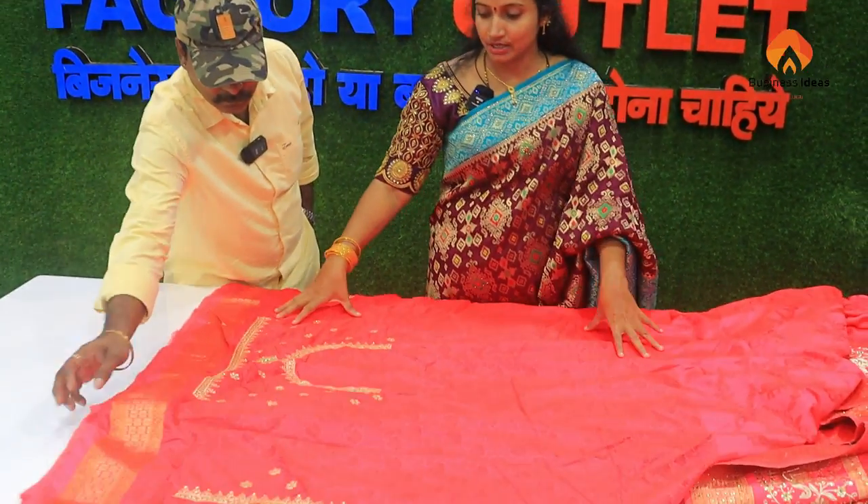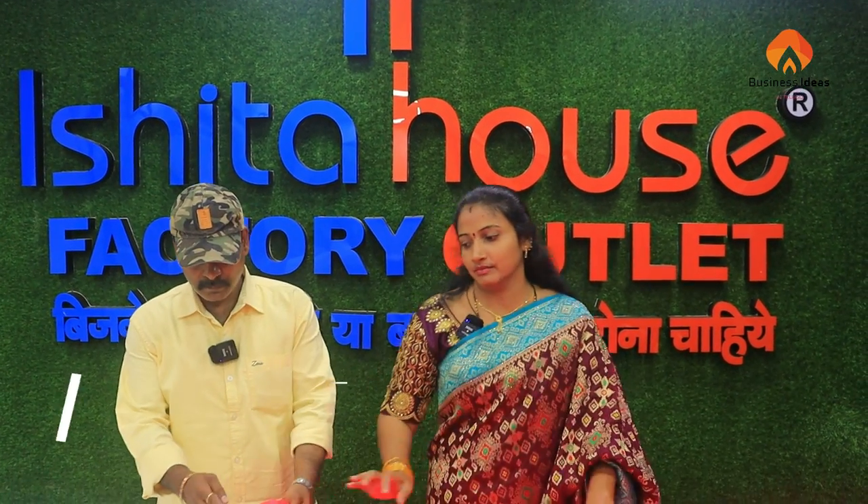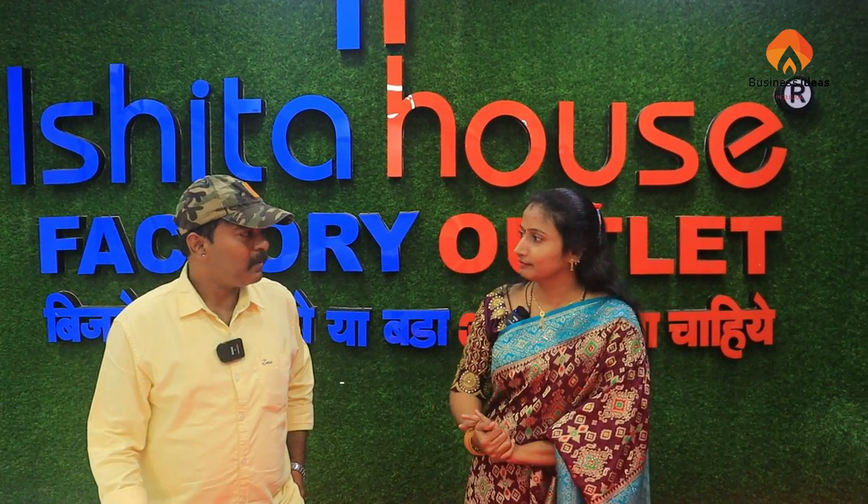This is the blouse. This is the back. This is the hand. This is the weaving. Thank you, Swani Garu.